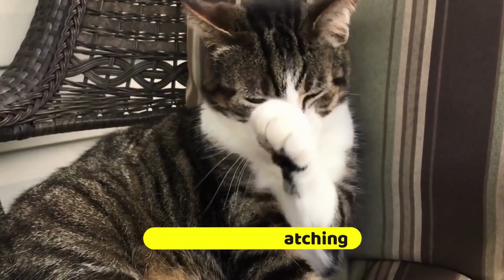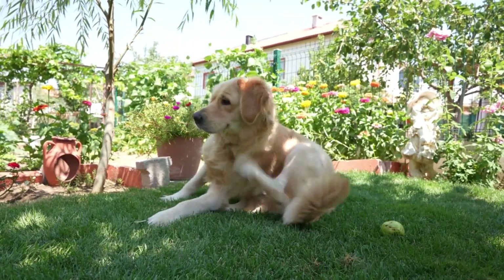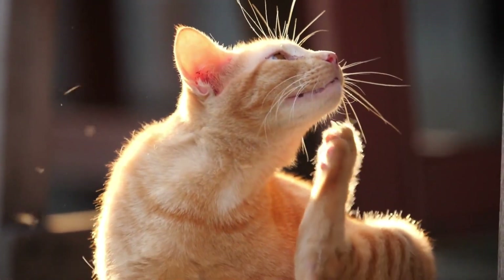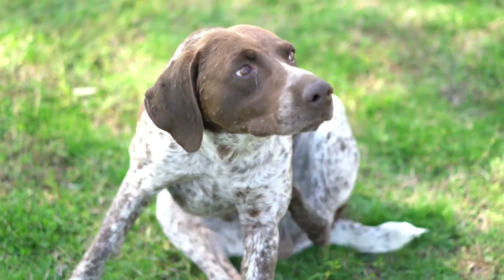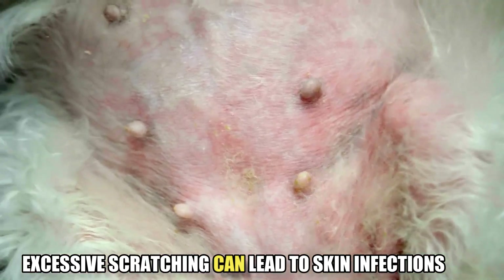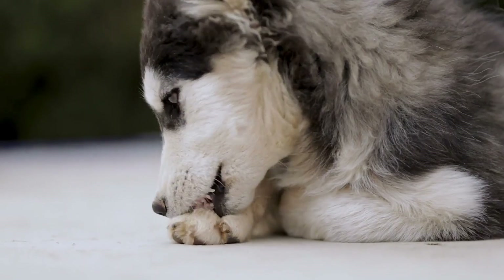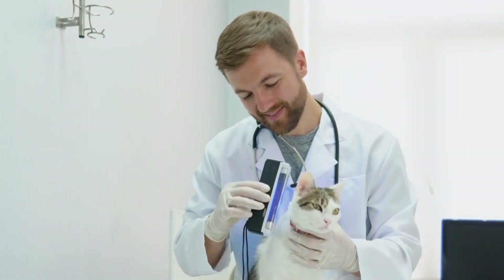Excessive scratching. If your pet is constantly scratching or licking themselves, it could be a sign of an allergy or skin condition. While occasional scratching is normal, excessive scratching can lead to skin infections and other health problems. If your pet is scratching more than usual, take them to the vet for a proper diagnosis.